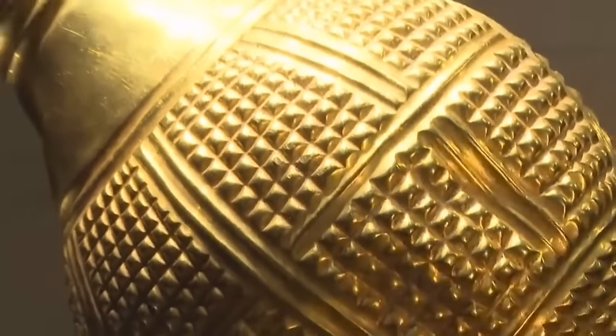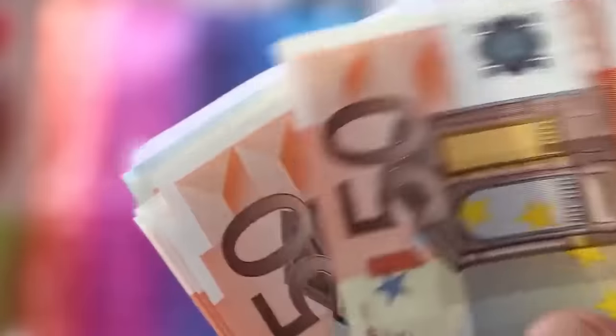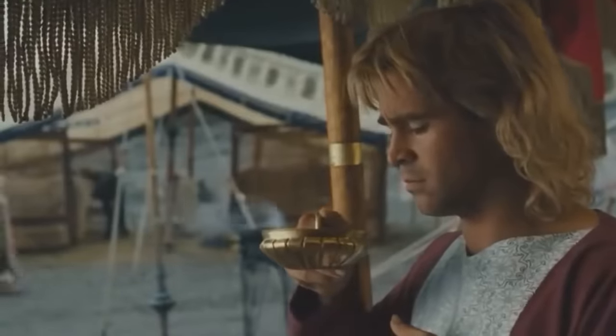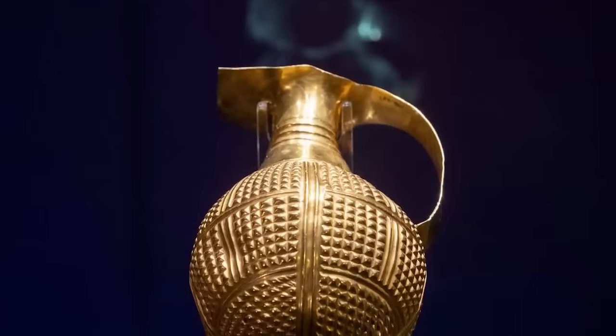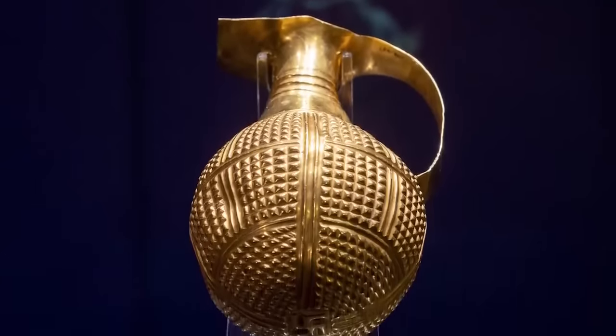The museum acquired the ewer from Los Angeles-based dealer Arthur Gilbert in 1989, and it's now an accepted fact that Gilbert traded in illicit stolen artifacts. Records show he was paid £250,000 for the ewer — a sum equivalent to more than £600,000 today. The artifact is Anatolian in origin and the circumstances of its departure from its home country are unknown, with no record of its export or sale.